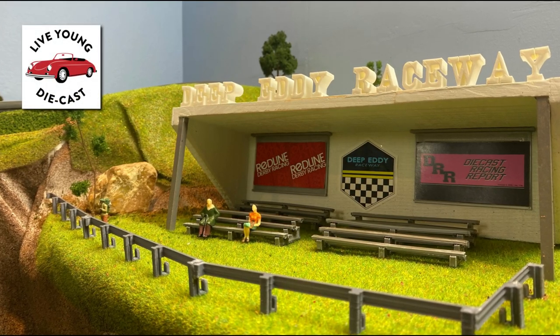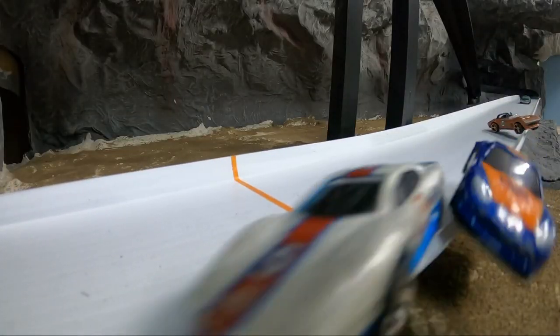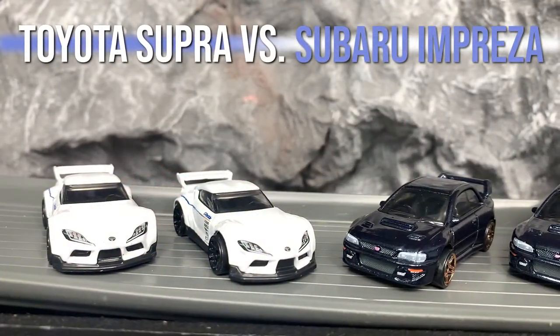Don't forget the Diecast International Race Series is happening over at Live Young Diecast with round six action. If you haven't checked out round five action here at Clutch Mountain, go back and check those out — some of the best races we have seen here on Clutch Mountain. And without further ado, let's jump right into it.